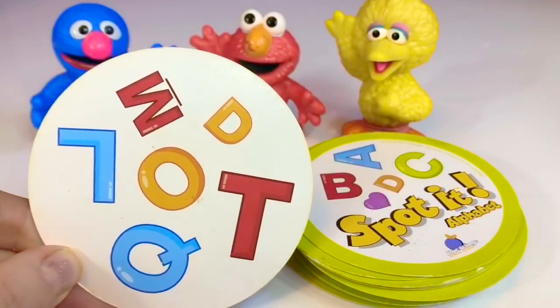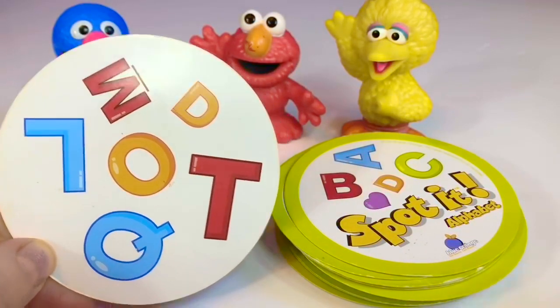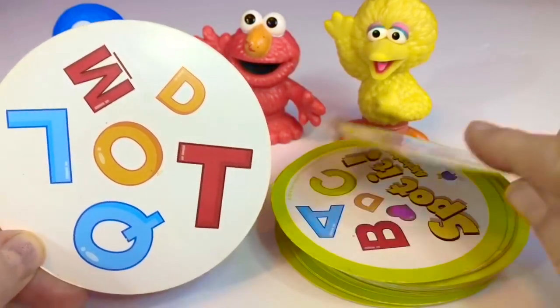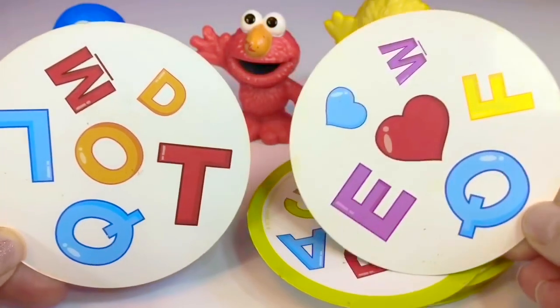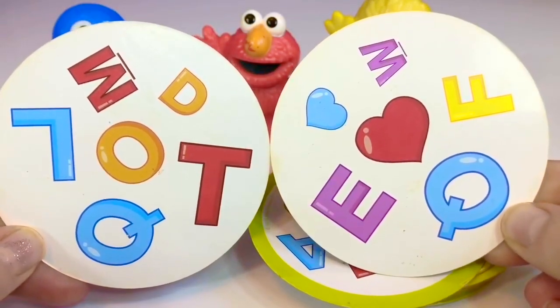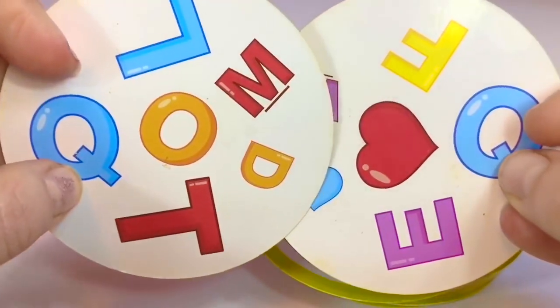This is what the cards look like. I see an L, M, O, D, T, and Q. Ready? I'm going to flip the card and you have to find the matching letter. Q! Did you beat me? See, there are two Q's.